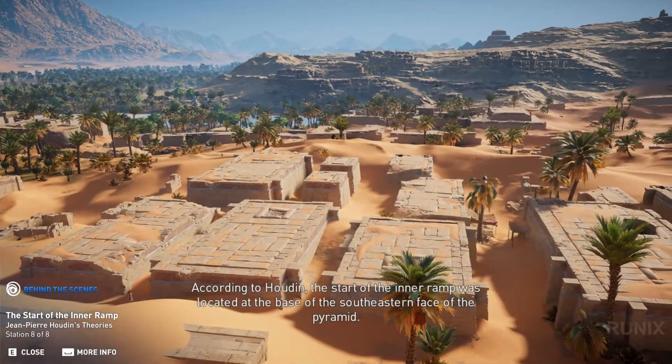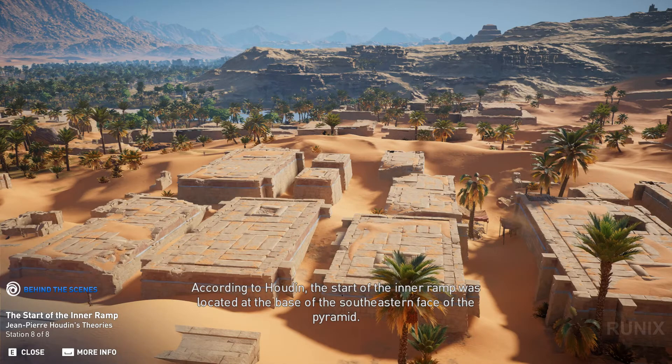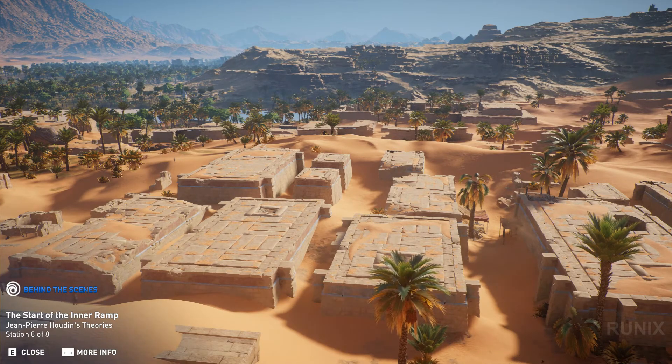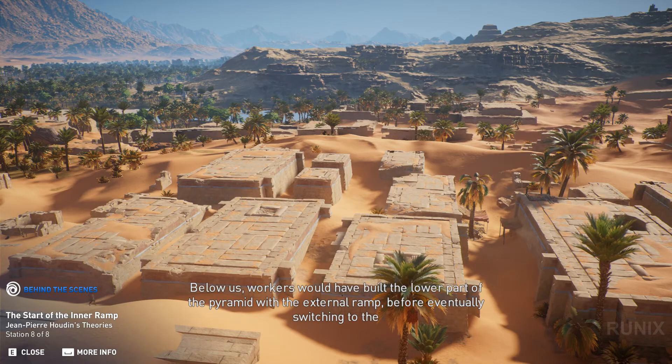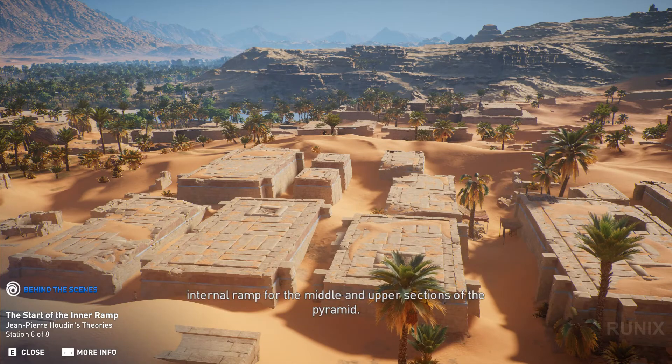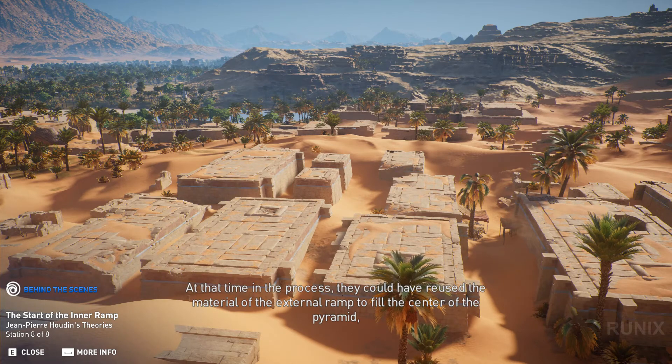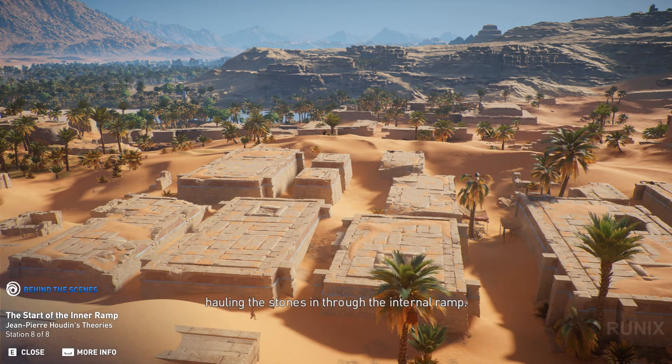According to Houdin, the start of the inner ramp was located at the base of the southeastern face of the pyramid. This location would have been the junction point of the external and internal ramps. Below us, workers would have built the lower part of the pyramid with the external ramp before eventually switching to the internal ramp for the middle and upper sections of the pyramid. At that time in the process, they could have reused the material of the external ramp to fill the center of the pyramid, hauling the stones in through the internal ramp.